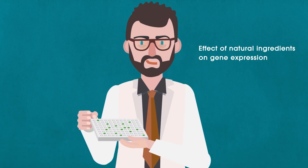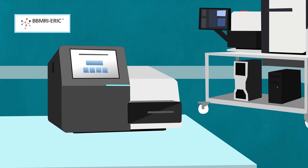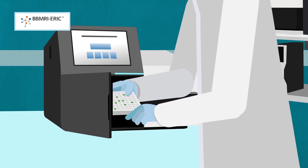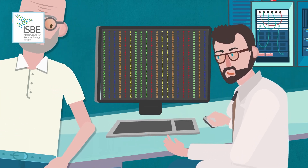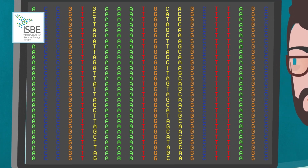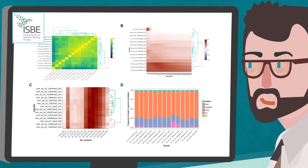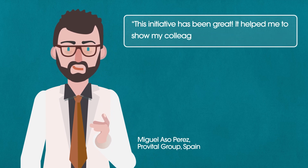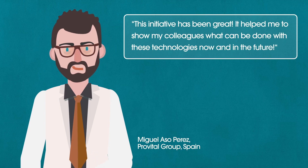The company ProVital accessed BBMRI's sequencing facility to test the effect of natural ingredients on gene expression. An ISBI bioinformatics group then analyzed and modeled the data for the company. This initiative has been great — it helped me to show my colleagues what can be done with these technologies now and in the future.